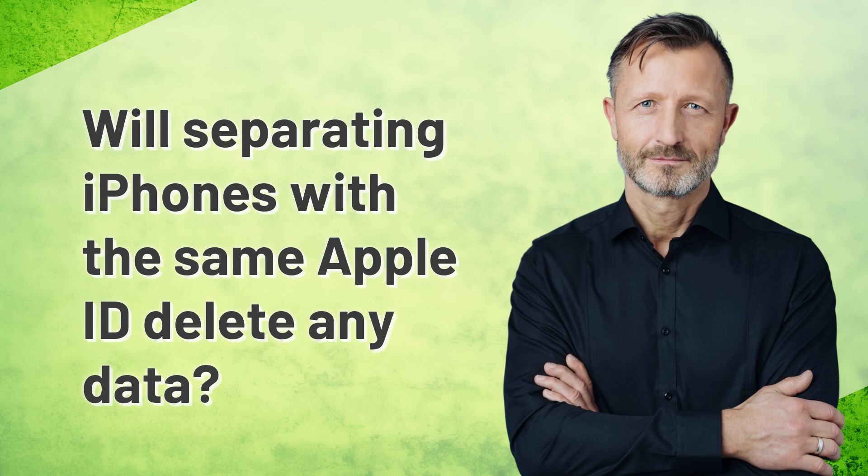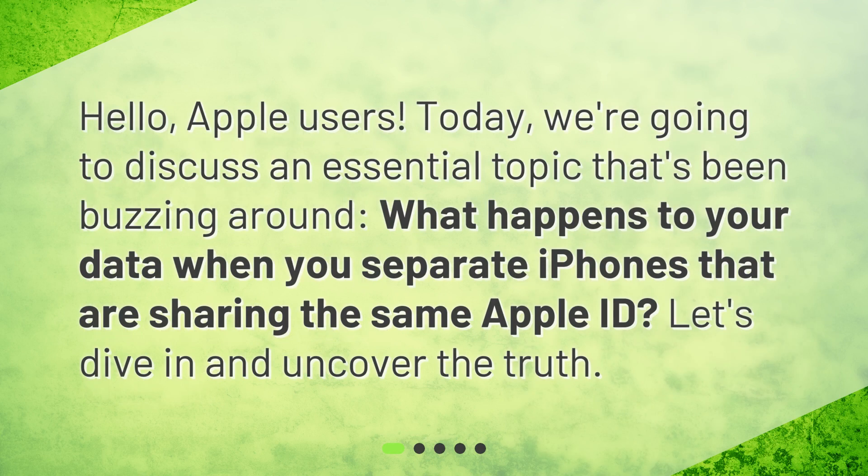Will separating iPhones with the same Apple ID delete any data? Hello, Apple users. Today, we're going to discuss an essential topic that's been buzzing around: what happens to your data when you separate iPhones that are sharing the same Apple ID? Let's dive in and uncover the truth.